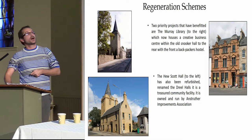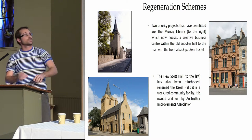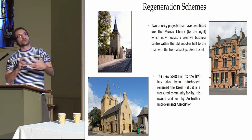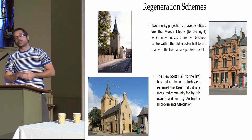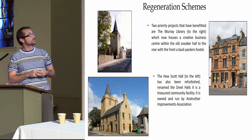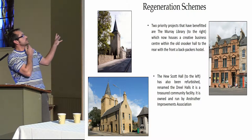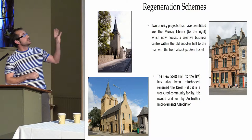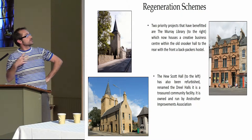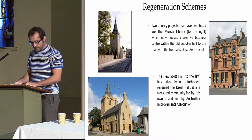During the excavation you realise how many people use those halls in different groups, who also then came and got involved and talked with us. And then the Murray Library, which originally had origins in fishing. A large building at the back has been turned into a new business hub, and the front is now used as a backpackers' hostel. These have been substantial works — two or three years on the Dual Halls, and the Murray Library was extended due to weather in 2015. A really great resource for the local community.